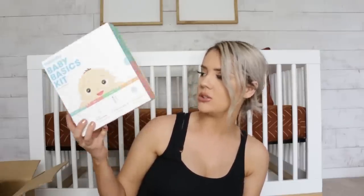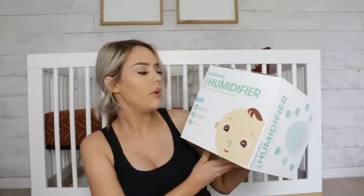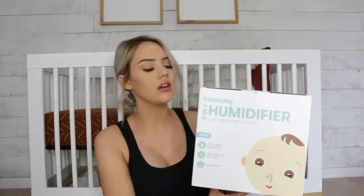Next we got the Frida Baby basics kit. It comes with the snot sucker, the Windi gas passer, a nail filer, a nail clipper, and a skin soother bath brush — all your essentials. We also got the Frida Baby three-in-one humidifier, diffuser, and nightlight. You can put essential oils in it, use it as a humidifier or nightlight. I love essential oils, so I'm really glad this doubles as a diffuser. It'll come in handy a lot in the winter.